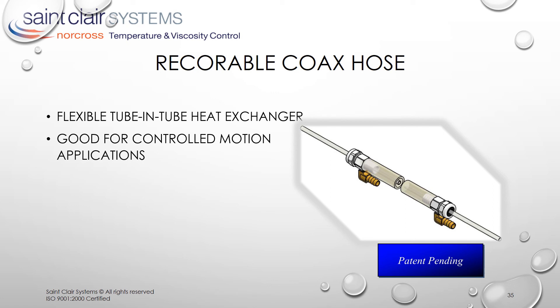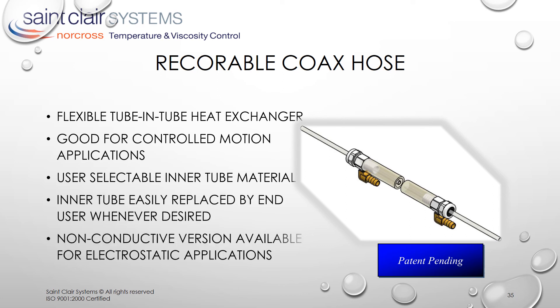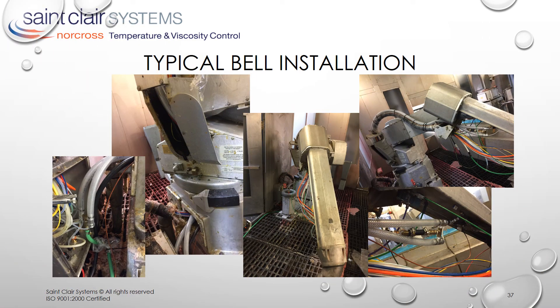The recordable coax hose is a flexible tube-and-tube heat exchanger — an advancement from SCS's original coax hose technology developed for sealer and adhesive applications. This new design allows the core tube, usually Teflon, to be easily replaced in the field. This is available in both conductive and non-conductive versions for use in electrostatic applications. This is a typical recordable coax hose implementation in a 2K gun spray application — note that the temperature control extends all the way to the gun. And here is the typical recordable coax hose implementation in a 2K bell spray application — note how these are routed inside the robot arm.